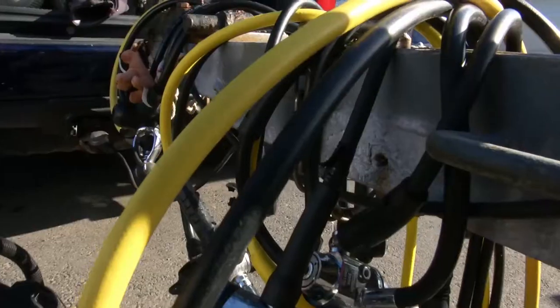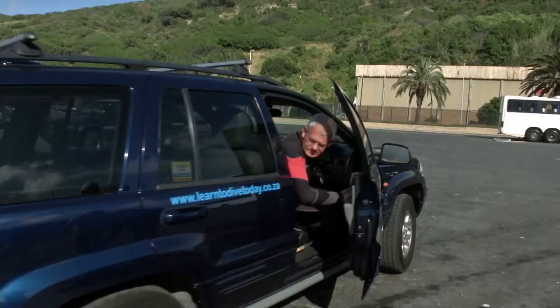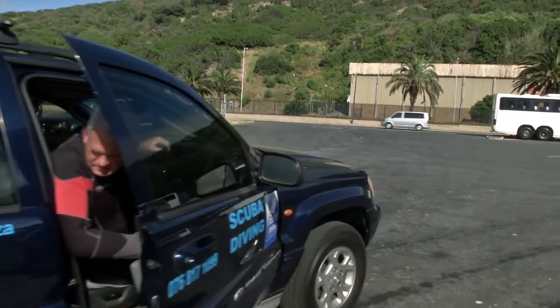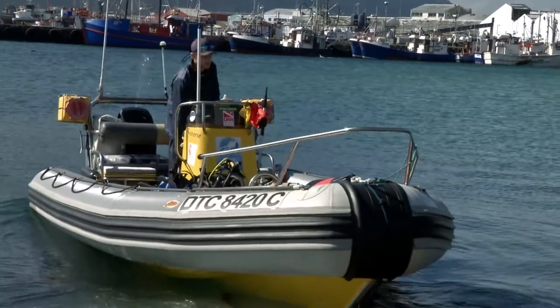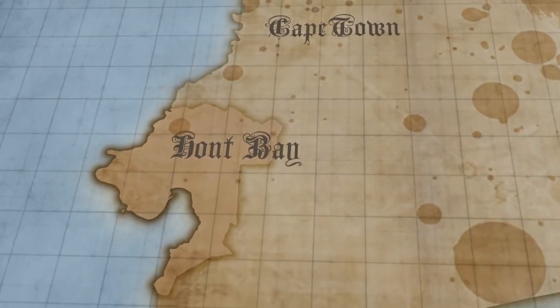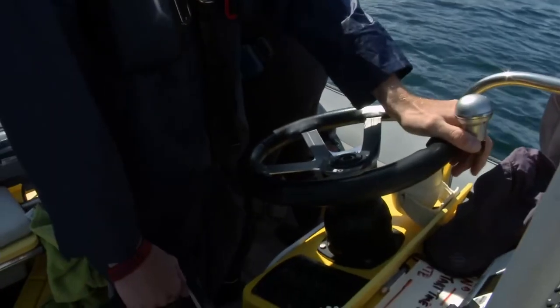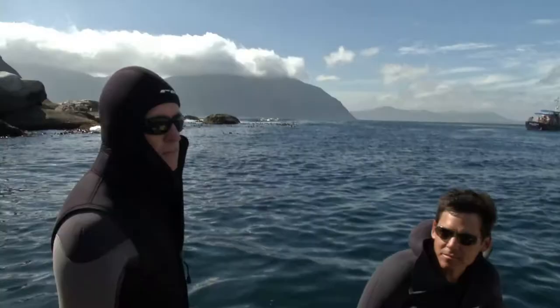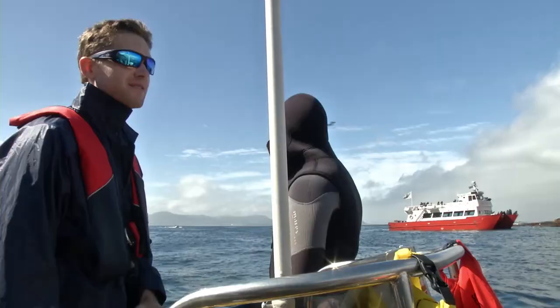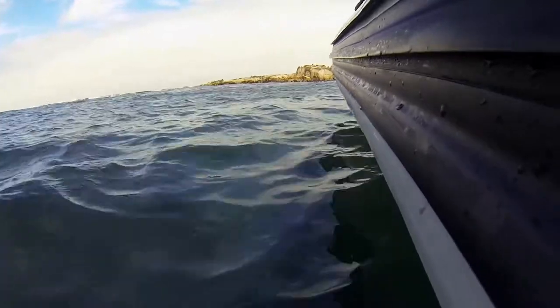Temperature is about 10, 11 degrees. Visibility should be quite good, probably 8 to 10. So we're going to a seal colony. Our launch site is at the Hout Bay Small Boat Harbour. This harbour was built to accommodate fishing vessels. The trip to Daker Island takes only a few minutes — it's less than four kilometres from the Hout Bay Harbour, and this is one of the advantages of several Western Cape dive sites. They don't require long boat trips.